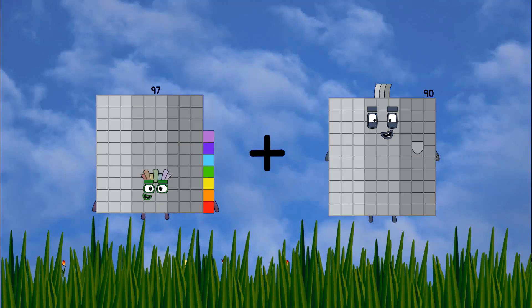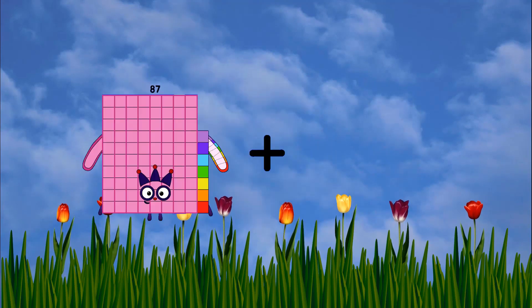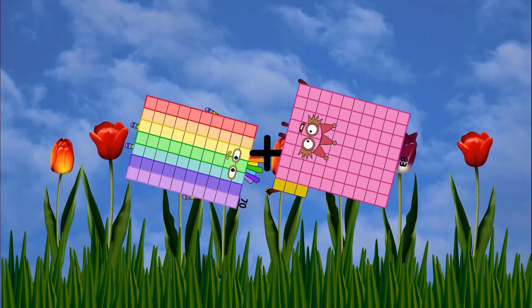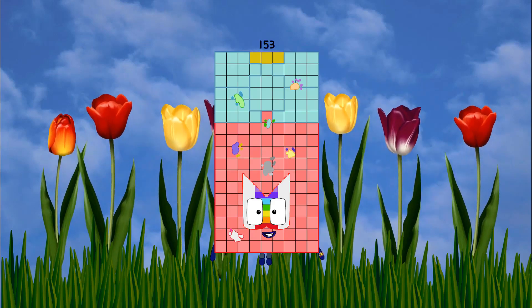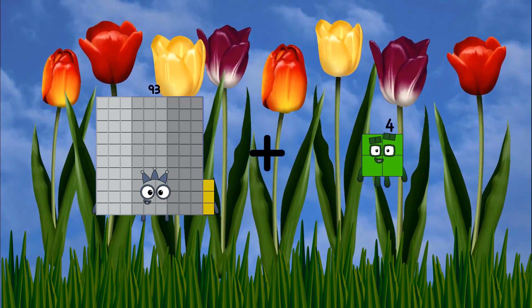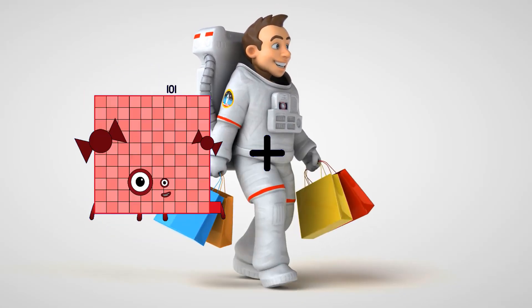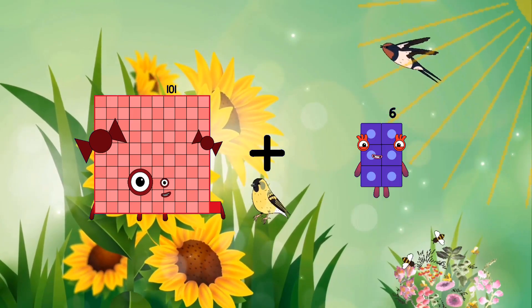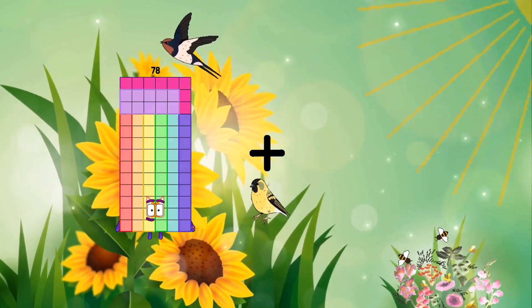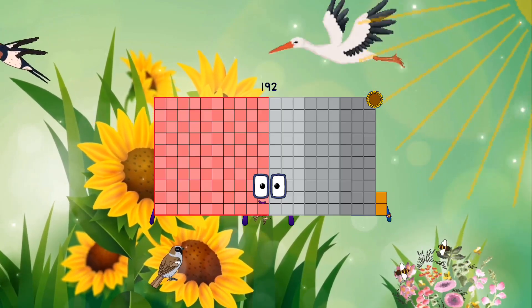Eighty-seven plus seven equals ninety-four. Ninety-seven plus one equals ninety-eight. Seventy plus eighty-three equals one hundred fifty-three. Ninety-three plus four equals ninety-seven. One hundred one plus one equals one hundred two.